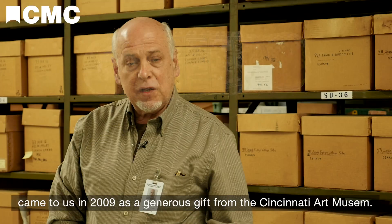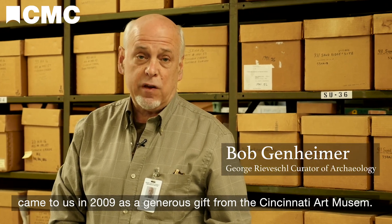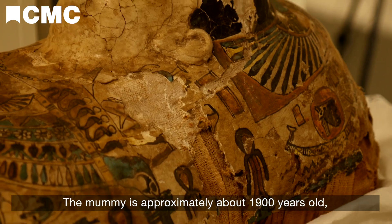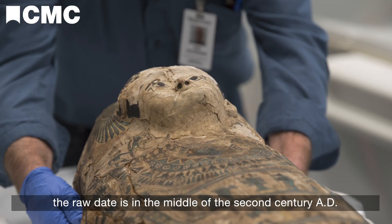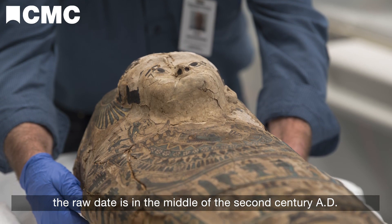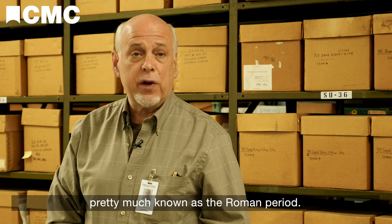So Umi, our Egyptian mummy, came to us in 2009 as a generous gift from the Cincinnati Art Museum. The mummy is approximately 1900 years old. It has a radiocarbon date — the raw date is in the middle of the second century AD. So it's a very late Egyptian mummy, pretty much known as the Roman period.